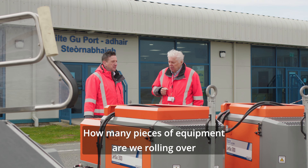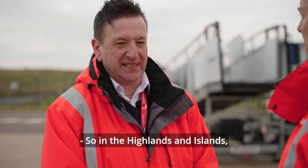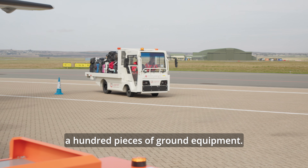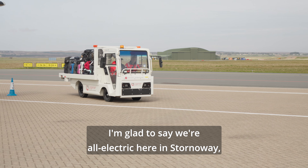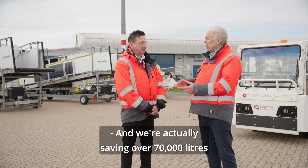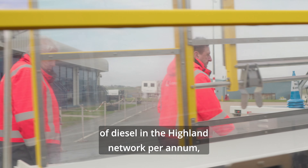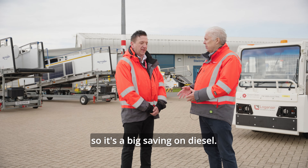What's the size of the Loganair fleet? How many pieces of equipment are we rolling over from diesel to electric? In the Highlands network we're approaching a hundred pieces of ground equipment. I'm glad to say we're all electric here in Stornoway and the other stations will follow suit. We're actually saving over 70,000 litres of diesel in the Highlands network per annum, so it's a big saving on diesel.